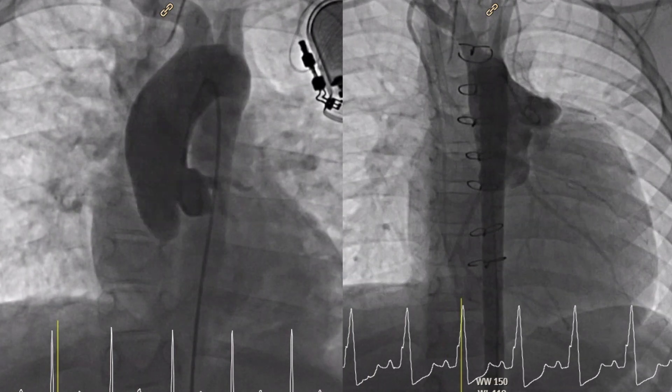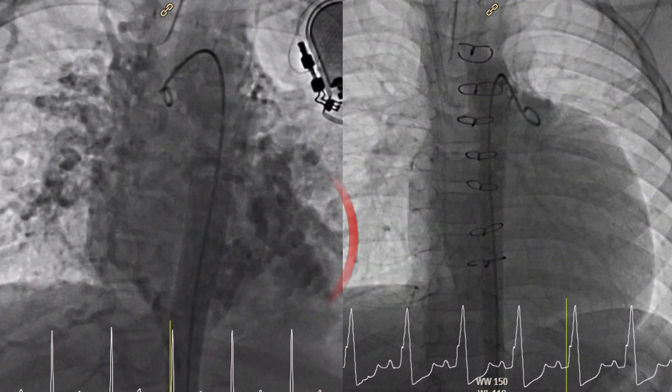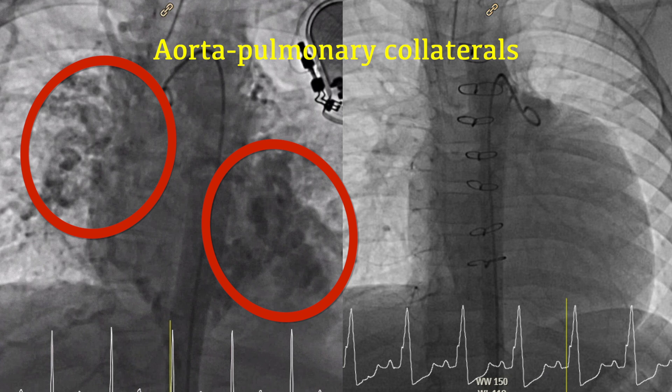Notice something different between those two pictures? Those are aorto-pulmonary collaterals — AP collaterals — blood vessels that branch off the systemic arterial circulation to supply the lungs.